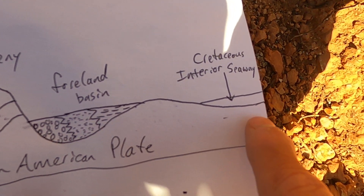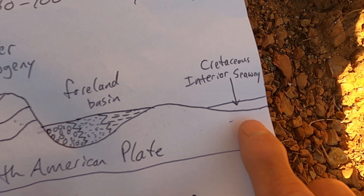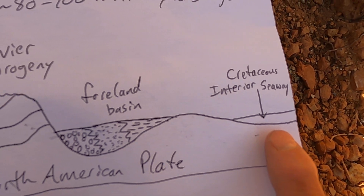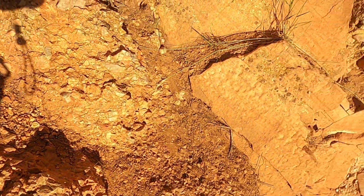Further east — heading into Colorado and Wyoming — during the Cretaceous, the entire interior of western North America was flooded by the ocean. That's the Cretaceous Interior Seaway. This cross-section shows how things would have looked at that time.